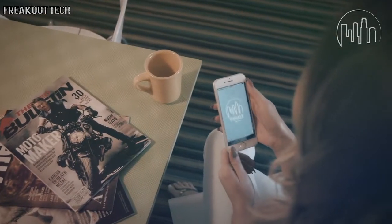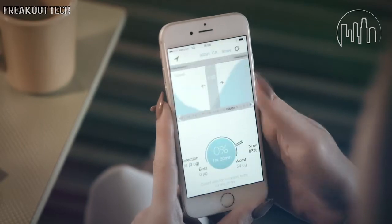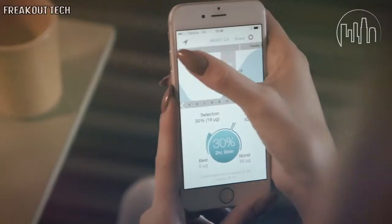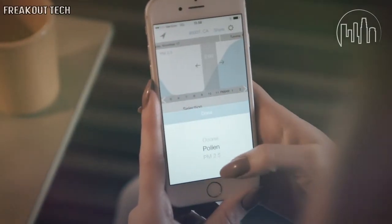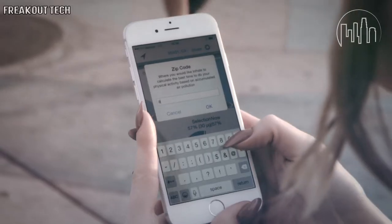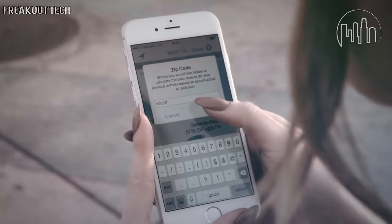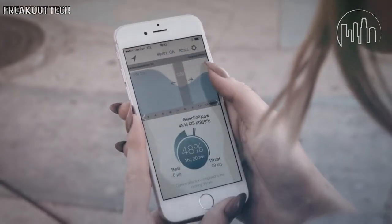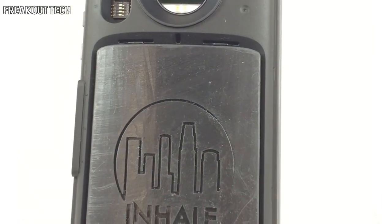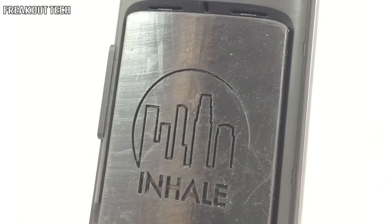I've tried the INHALE app for a couple days now, and it's really convenient for me to plan my outdoor activities according to the time of day when I inhale the least amount of pollution. Since I'm allergic to pollen, it's important for me to avoid exercise outdoors when the amounts are too high. INHALE is really user-friendly, and you can plan up to four days ahead. Just type in your zip code and the duration of the activity, and you're good to go. INHALE is made even more powerful by placing an air quality sensor on the back of the new Motorola Modular Phone.